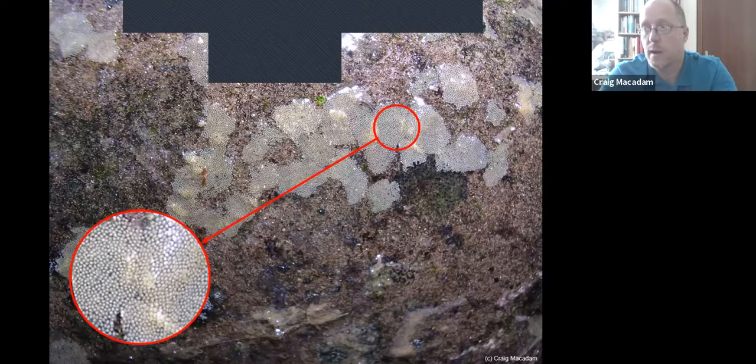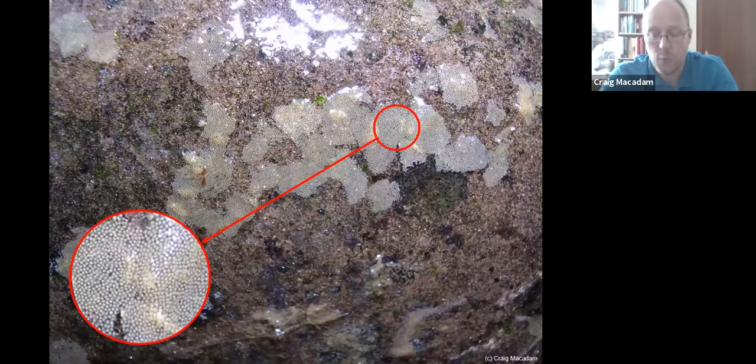Once they've laid their eggs, the females just wash away. They have essentially one purpose as an adult: to be out there and lay their eggs.